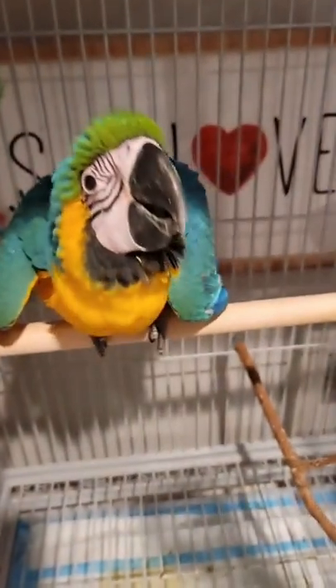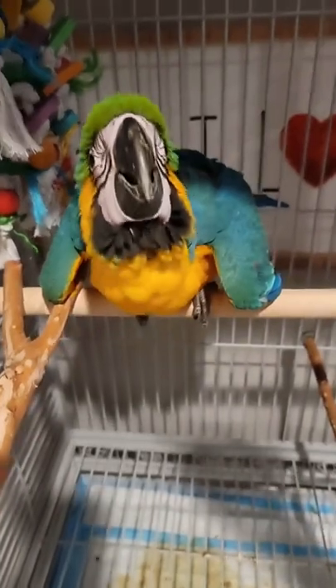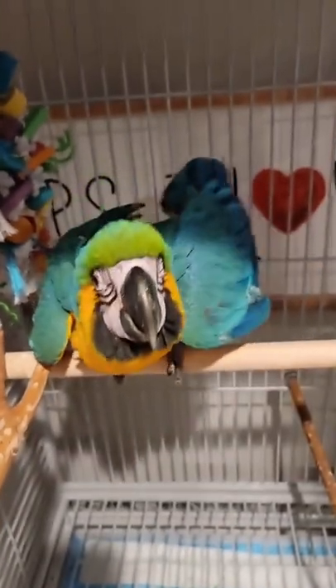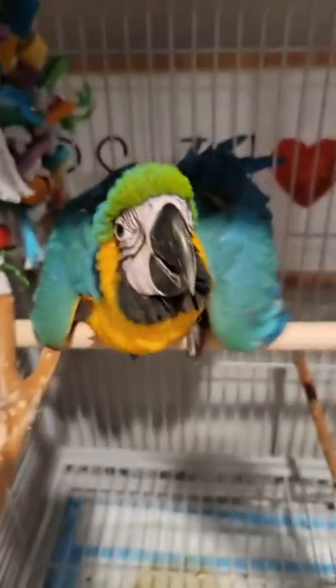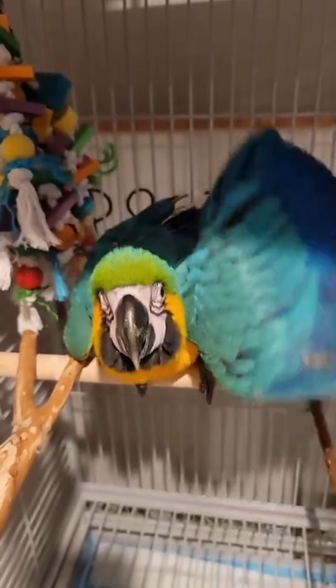He's raising his feathers on top of his head right here. This can happen for both reasons — it can happen if they're upset, or it can happen if they're happy and excited. Right now I think he's excited because he's eating and he sees me, his owner. It gives him a lot of affection and attention. So after dinner time he's going to have some play, and he loves that.